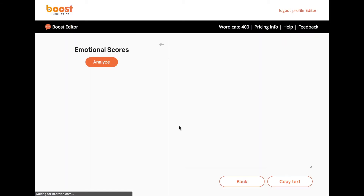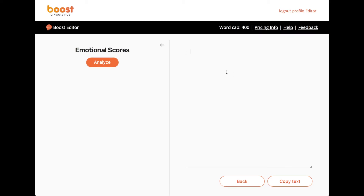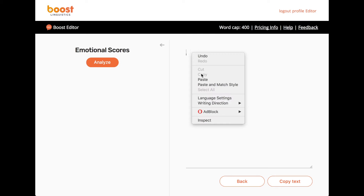Anyone can use the Boost Editor instantly. Just sign into the website and start typing. Or you can copy and paste text from your favorite word processor directly into the editor. Let's take a look.